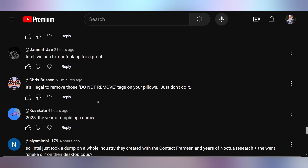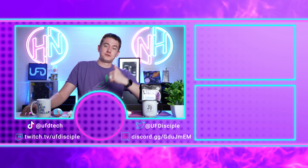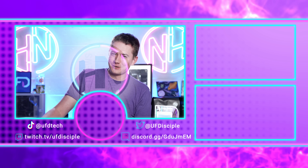We'll leave you with Chris Brisson saying it's illegal to remove those do-not-remove tags on your pillows — just don't do it. I heard of one guy who did it, got arrested, and he's dead. Don't you know somebody like that, Kyler? The mattress got them. Oh, is it Mattress Firm? Mattress King — the Mattress King got them.